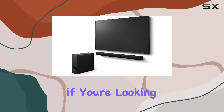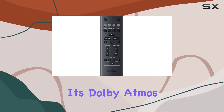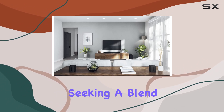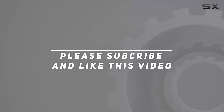In summary, if you're looking to create a genuine home theater experience in any space, the Yamaha True X-Bar 50A is worth considering. Its Dolby Atmos technology, wireless subwoofer, and Alexa integration make it a standout choice for those seeking a blend of convenience and high-quality audio. Check out the video description for an updated price, and thank you for watching.